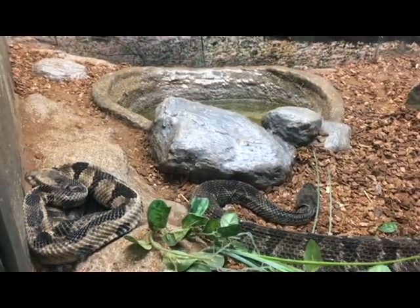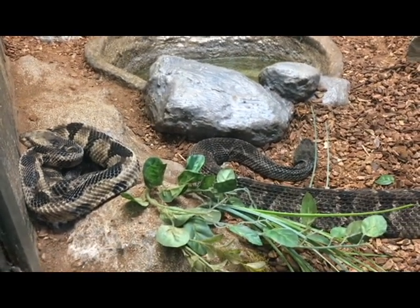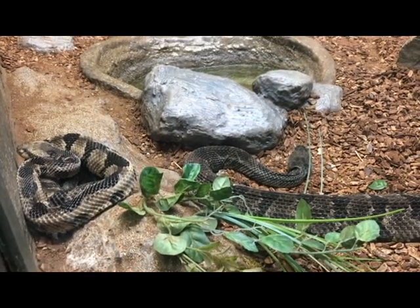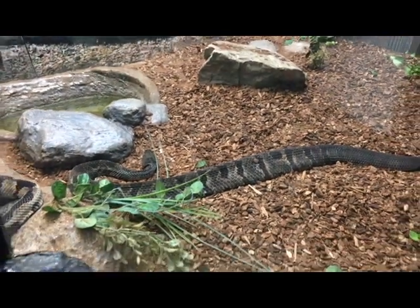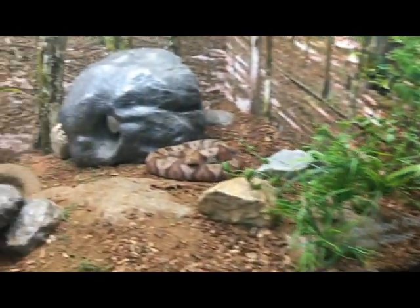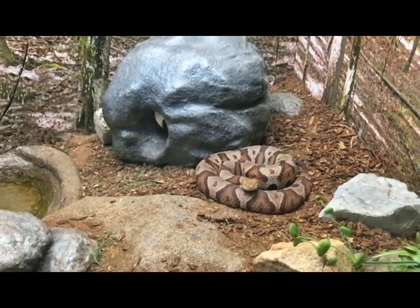As you can see, they have different color phases. They can come in black, yellow, brown, or multi-colored with black cross bands going down their body. They get about five to six feet long in length. They like more of a rocky area compared to copperheads, which like more moist areas. So copperheads you'll see more near water, while timber rattlesnakes you'll find more up on a mountain in rocky areas.